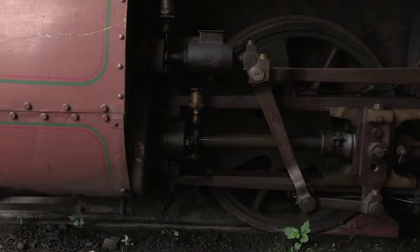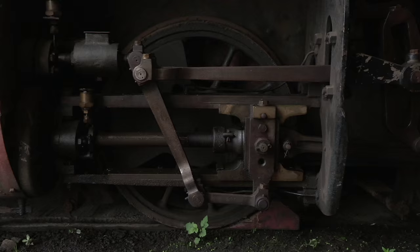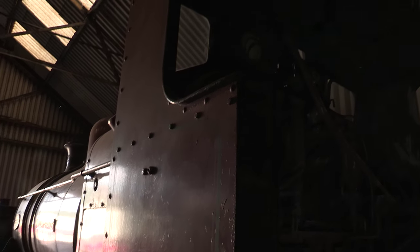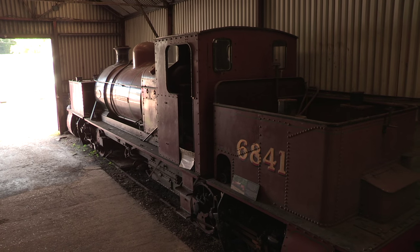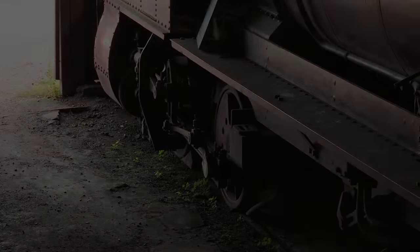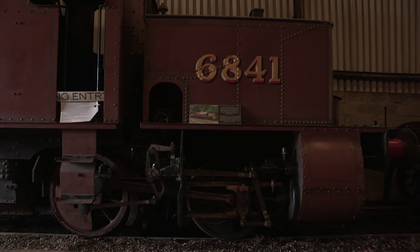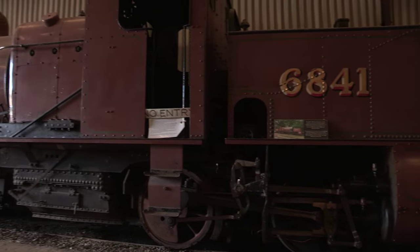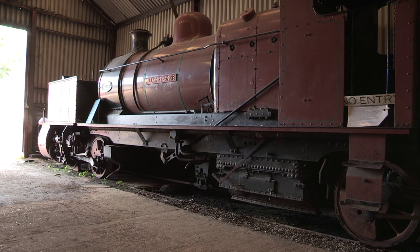In 1968, she became the first standard gauge engine to arrive at Bressingham Steam Museum in Norfolk, which is better known for housing ex-Butlins locomotives. And ever since, the engine has enjoyed a peaceful, easy retirement at Bressingham. There may be other Garratts in the UK, but perhaps amongst the countless South African exports that have since made it home, William Francis stands out as the most unique.